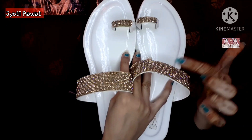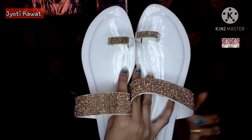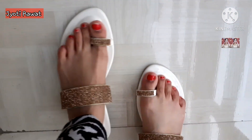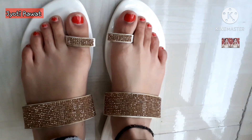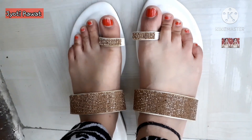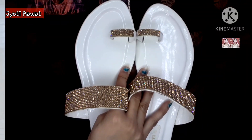I also bought slippers — a plain, shiny, white slipper. It is all over plain but has a golden stone work detail which is very beautiful. These are not for me, they are for my mommy. They look really good paired with that sweater I showed earlier.